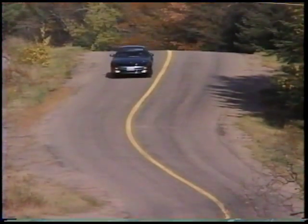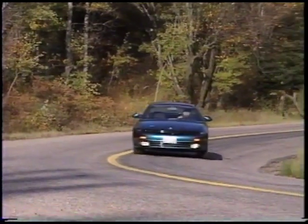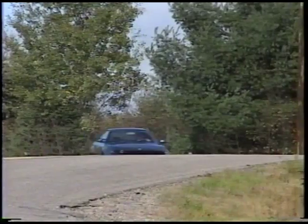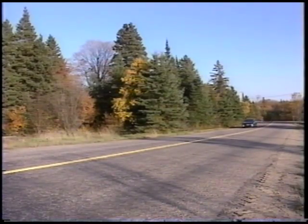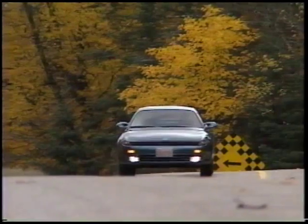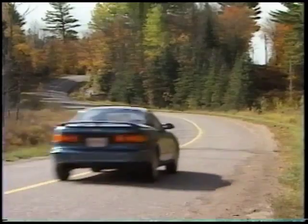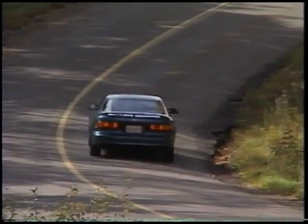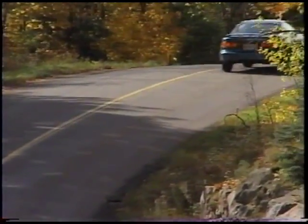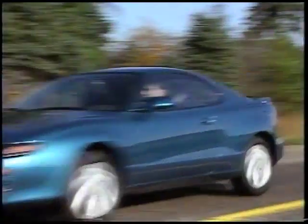Celica brings the best of the track to the street. The selection starts with the Coupe ST and moves up to the GT Coupe and Liftback. From there, the Liftback GTS, and at the top end, the Celica GTS 4WD Turbo. It's a lineup that combines Toyota's winning engineering with superb sports styling.